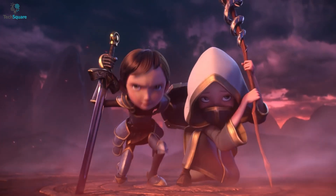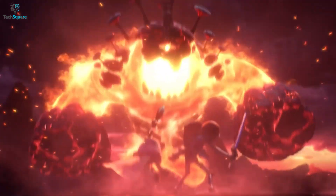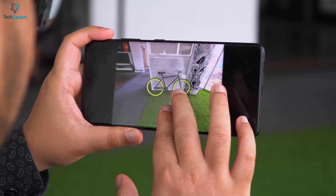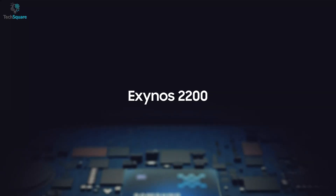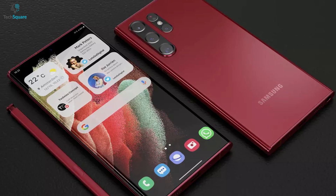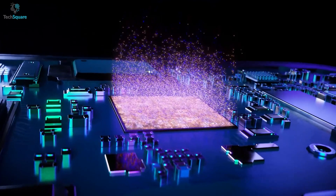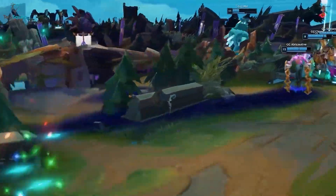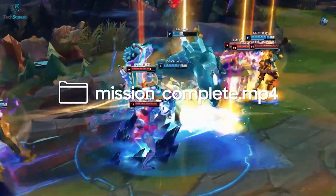This chipset is expected to change the way of mobile gaming by providing console quality graphics, as well as enhancing the overall experience in social media apps and photography. The Exynos 2200 is already in production, which means it might be on the queue to be used in the upcoming Galaxy S22 series. Expect it to be unveiled in a couple of weeks. To know more about the Exynos 2200 chipset and its performance and features, watch till the end.